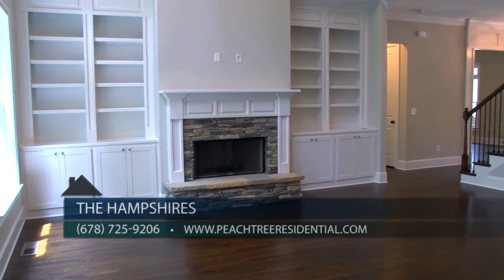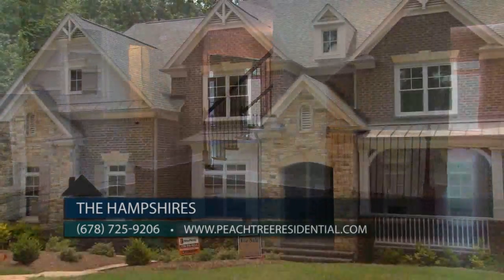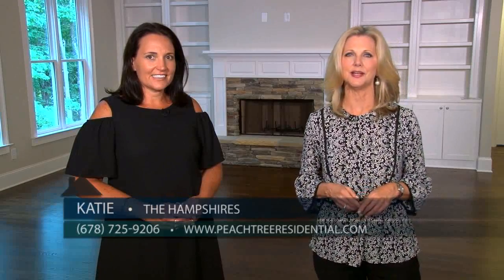You can contact Debbie anytime at 678-725-9206, or find out more information on the website at peachtreeresidential.com, or view this home on Entrance anytime. Peachtree Residential has over 30 years of experience building gorgeous homes just like this final one at The Hampshires, so don't miss this last opportunity.